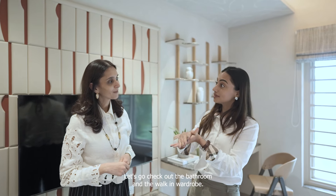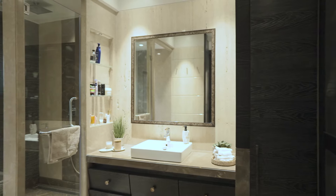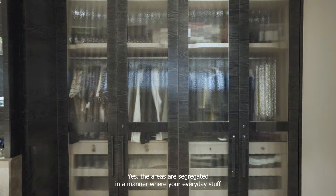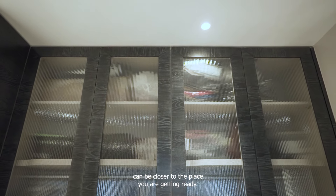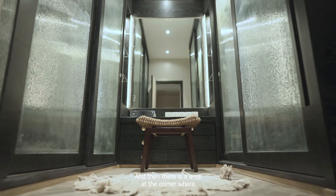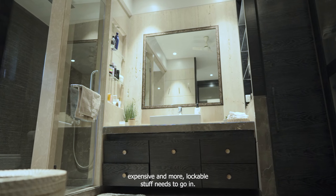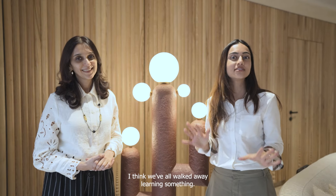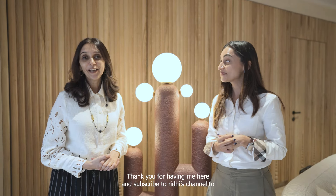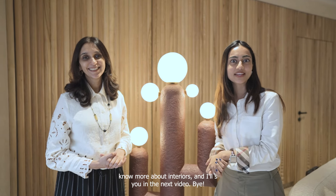Let's check out the bathroom and the walk-in wardrobe. The master bathroom has two separate areas — segregated so that your everyday items are closer to where you get ready, and there's an area at the corner for your more expensive and lockable items. Every element has been planned so beautifully. Thank you for having me here, and subscribe to Riti's channel to know more about interiors — see you in the next video.